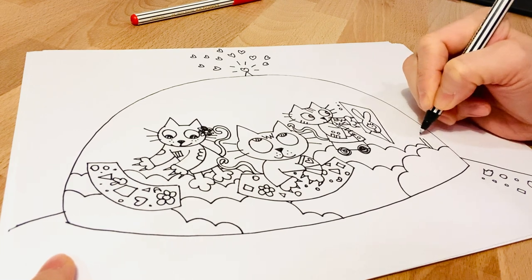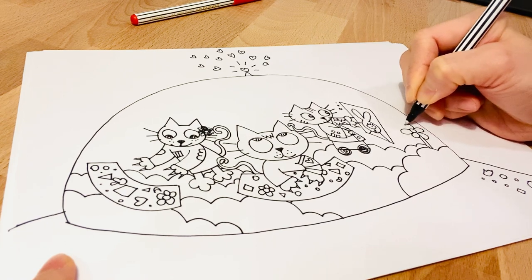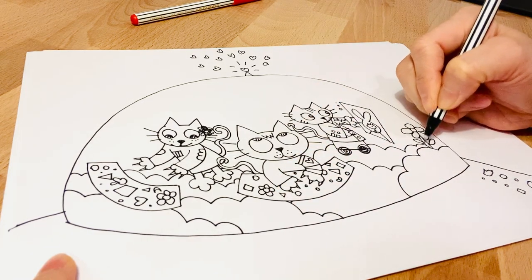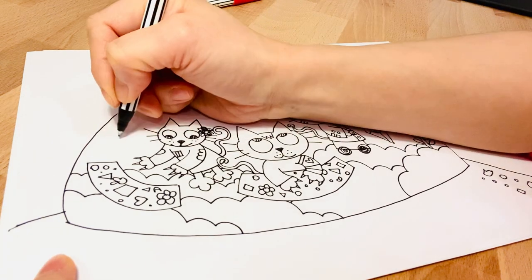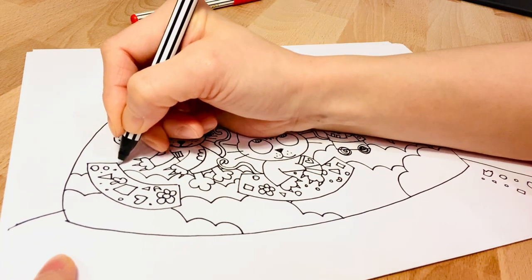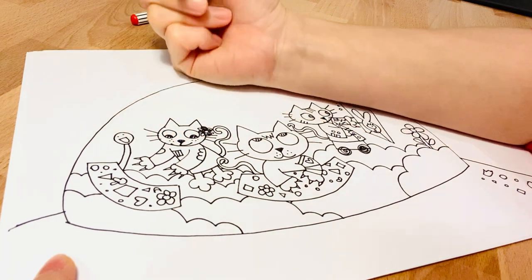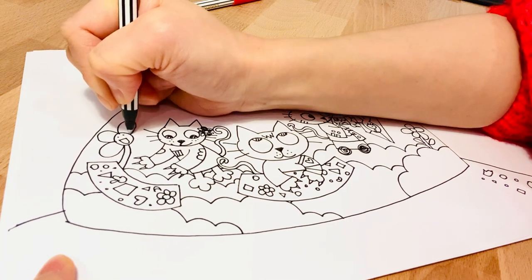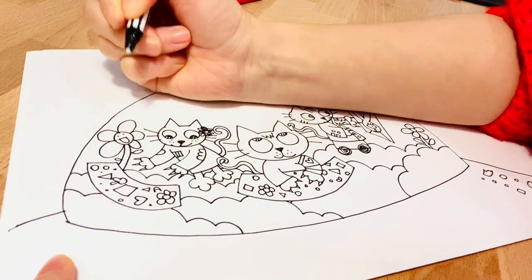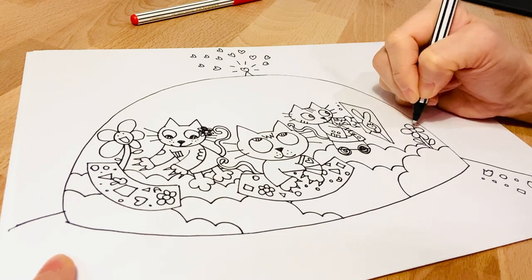There should be a flower here, because there's a flower button so there should be a flower. I want there to be a flower with a happy face — it looks like a bean sprout but it's a flower. It's like a singing flower. I want this flower to have a little face too.